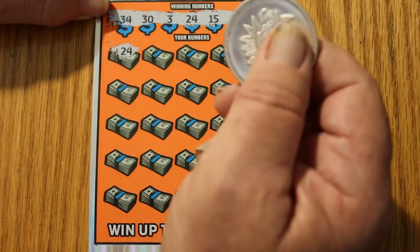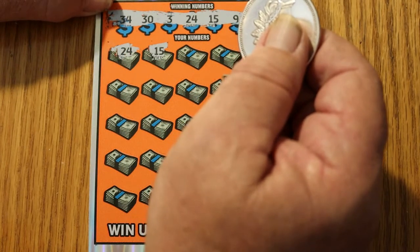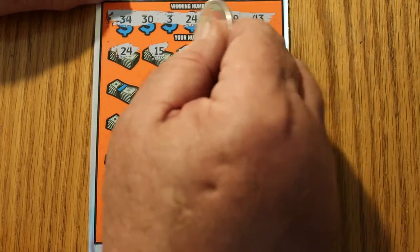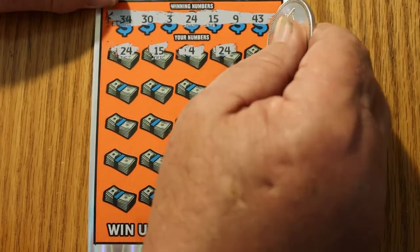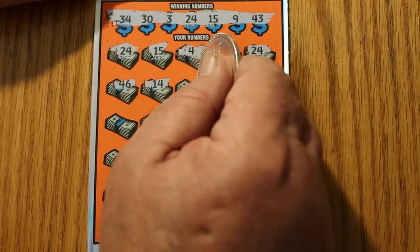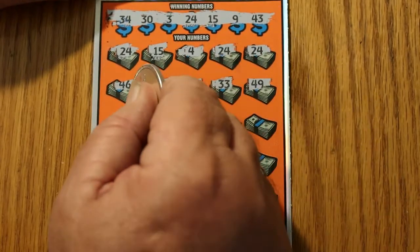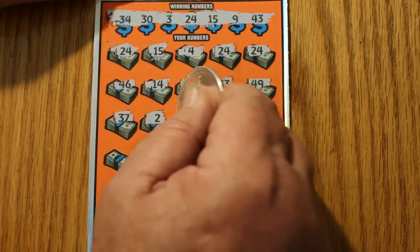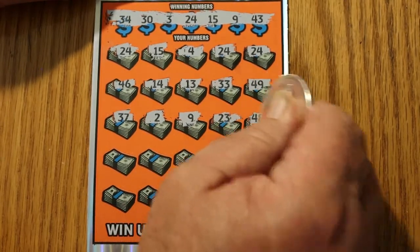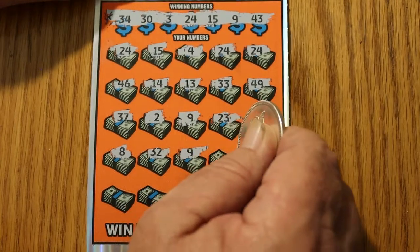24 — first number off the bat, I like that. Could this be a win-all? 15 — oh my God, the second number. Could this be a win-all? Nope, that kills that. But another 24 — three matches, four matches, another 24. 46 no, 14 no, 13 no, 33 no, 49 no, 37 no. 9 — got a fifth match right there. 23, 48, 8, 32. 9 — got a sixth match, oh I'm liking this.